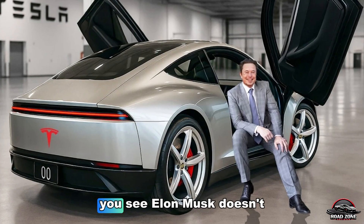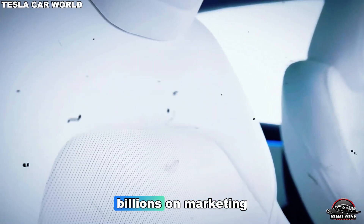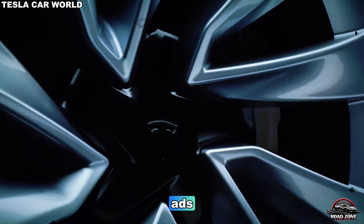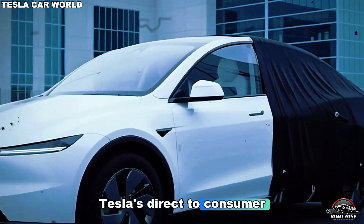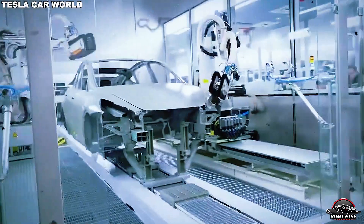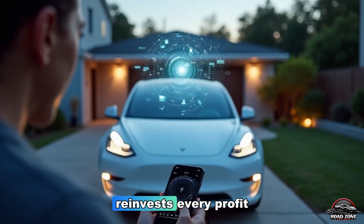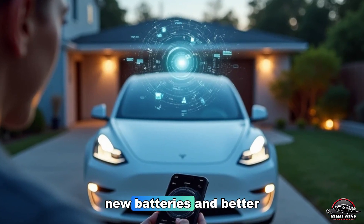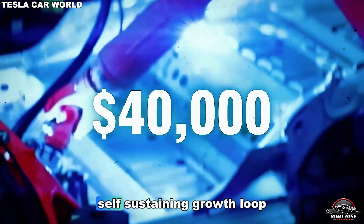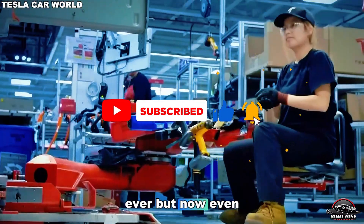Tesla's genius pricing strategy: Elon Musk doesn't play by traditional rules. While other automakers spend billions on marketing, Tesla relies on community hype and global curiosity. No dealership markups, no ads, no middlemen. Tesla's direct-to-consumer model means buyers pay exactly what the factory sets — no commissions, no hidden fees. Every Tesla sold funds the next one, as the company reinvests every profit into new factories, new batteries, and better supply chains. It's the same formula that made the Model 3 the best-selling EV ever, but now even more refined.